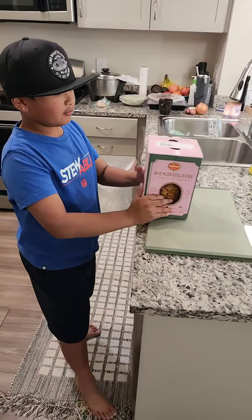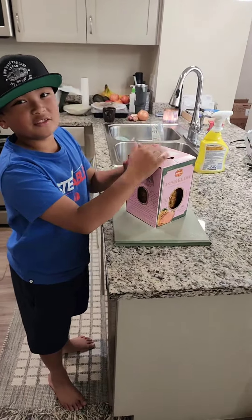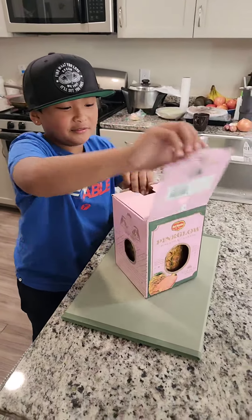So we're home now and we're about to unbox it and have my dad cut it open and try it, and see if it tastes any different than a normal pineapple. So let's try to open it.